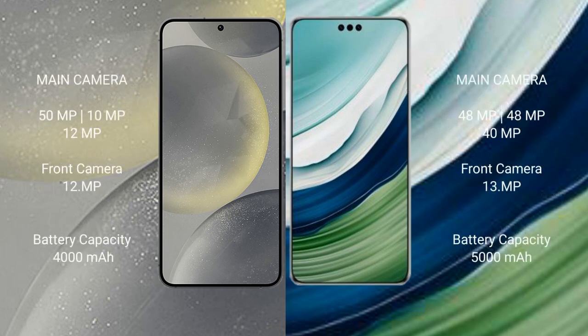The Samsung Galaxy S24 features a triple camera setup with 50MP plus 10MP plus 12MP rear cameras and a 12MP front camera. The Huawei Mate 60 Pro Plus also features a triple camera setup with 48MP plus 48MP plus 40MP rear cameras and a 13MP front camera.